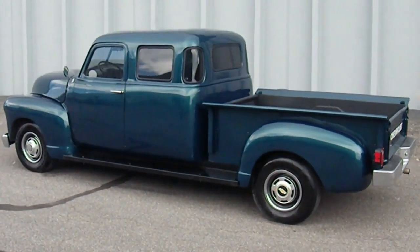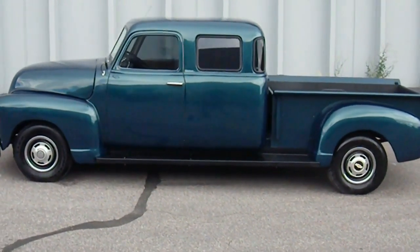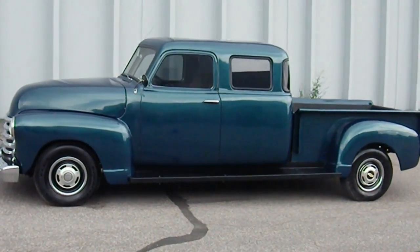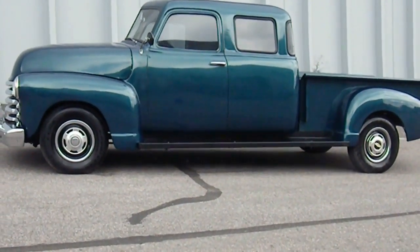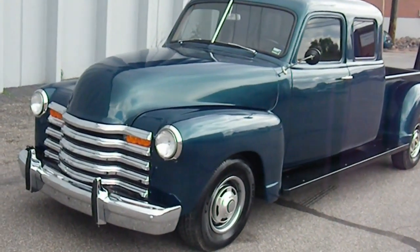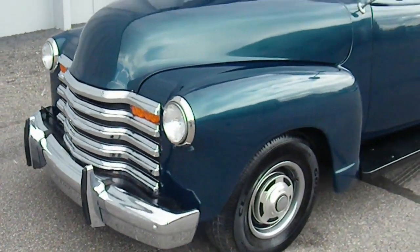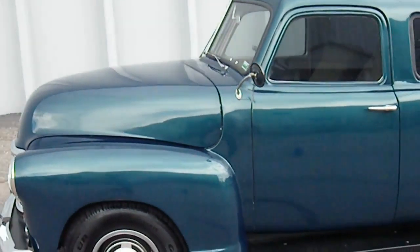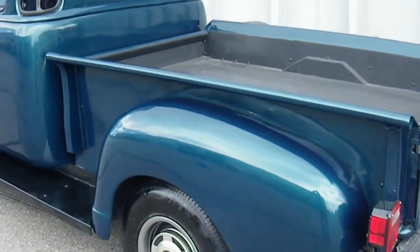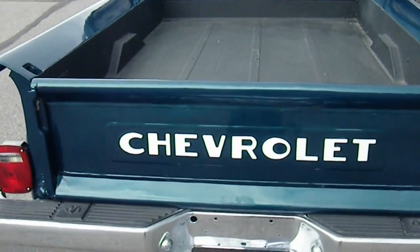This is a one-of-a-kind 1950 Chevrolet 5-window extended cab — professionally built, custom fabricated. Three trucks went into the making of this one very original collector vehicle. It has a 327 rebuilt engine, four-wheel drive, new paint, zero rust, dump bed, and extended cab custom. Definitely a one-of-a-kind truck.